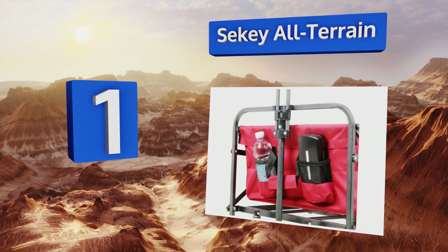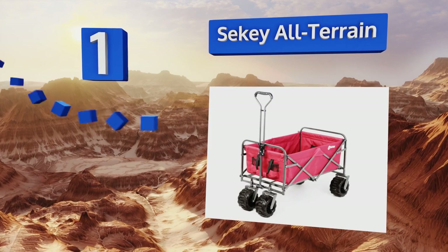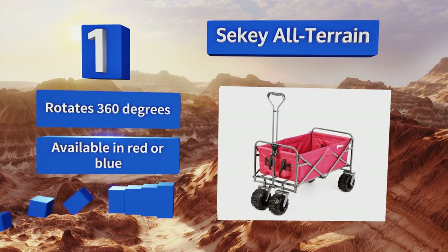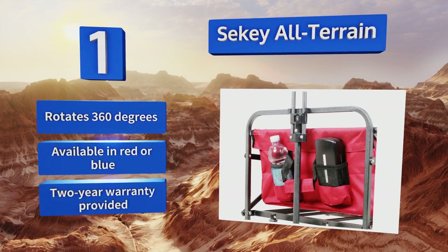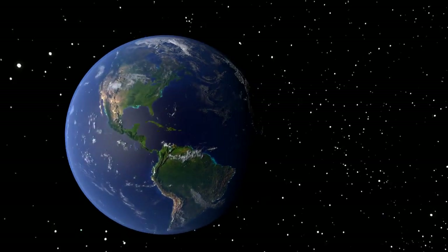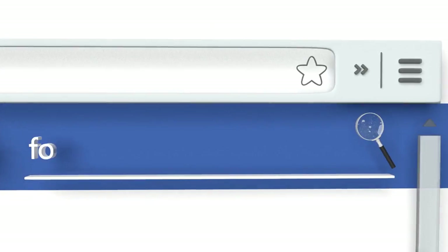Coming in at number one on our list, the Seki All-Terrain is constructed with a rugged steel frame covered in a removable, sturdy double-layered oxford fabric that can hold a whopping 265-pound load. It also has extra-wide PU wheels designed to maintain reliable contact with the ground. It can rotate 360 degrees and is available in red or blue with a two-year warranty.